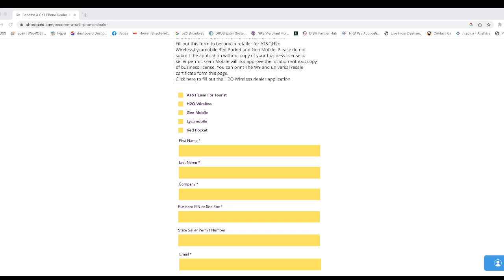We will apply for you for all the prepaid companies. We are master dealer for all the companies — like if you want to sell Lyca Mobile, H2O Wireless, even T-Mobile. We are master dealer for all these big companies.